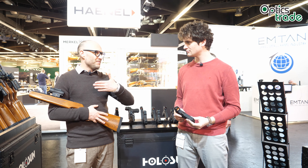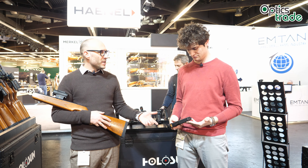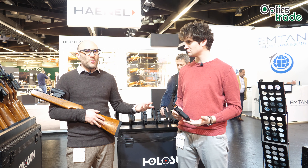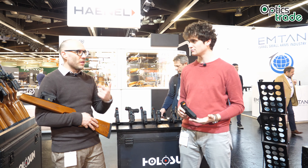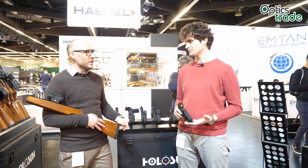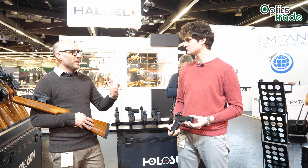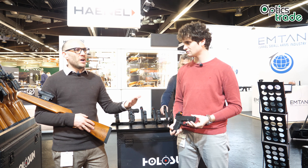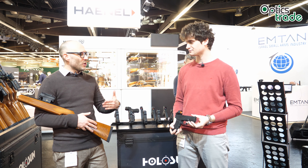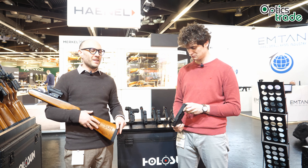I like it because it's something new. Red dots have been on the market for many years, and when green dots came out, we noticed in our shop that many people said they preferred the green. I presume the same will happen with gold — a percentage of people will see it better than red or green, and it's nice to have options for those people.